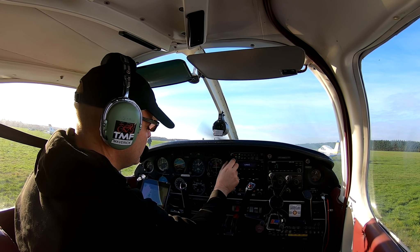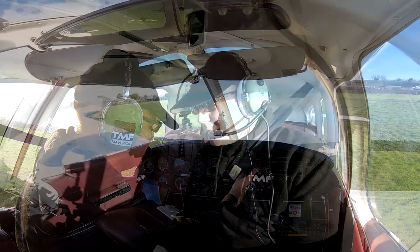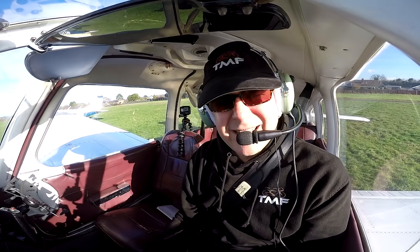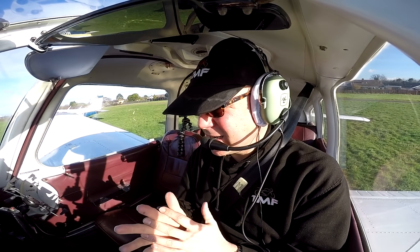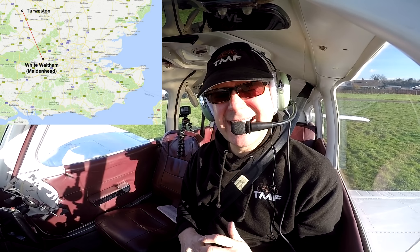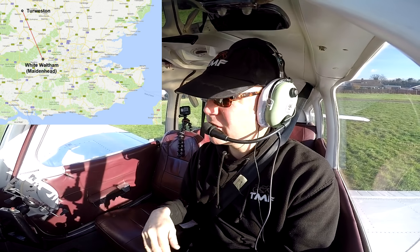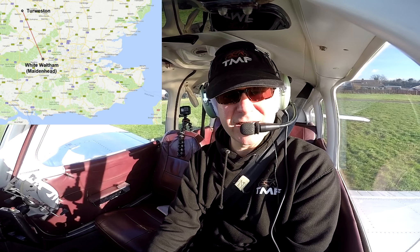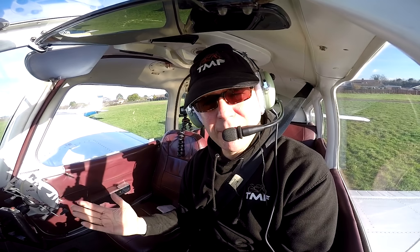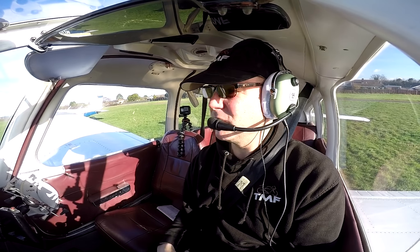Good. Radios can come on. Right, so here we are — we're in the aeroplane, checks all complete, aeroplane's all ready to go. What we're going to do today is fly up to Turweston, which is just a little airfield just near Oxford actually — it's only about half an hour's flight away. It'll just give you a typical idea of what a flight is like in a light aircraft. Only going up there because I haven't been there for a while and we haven't got much light this time of year.